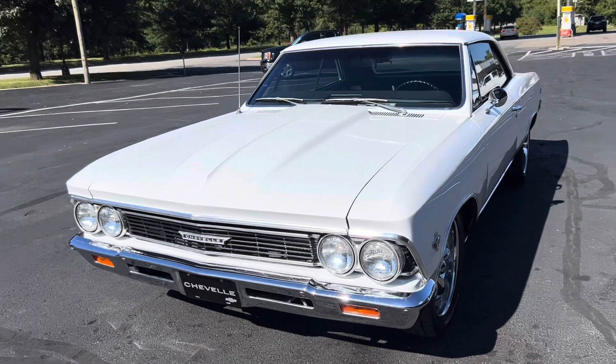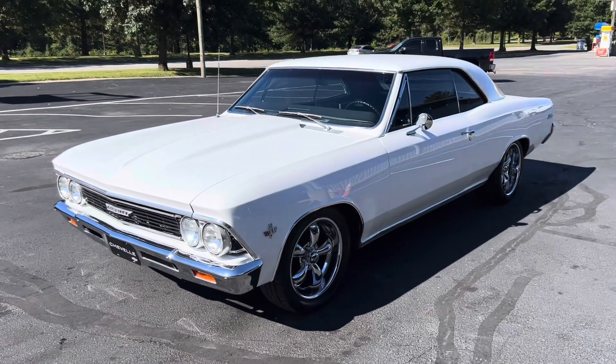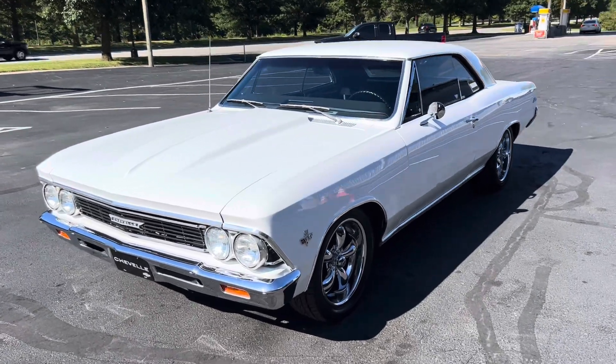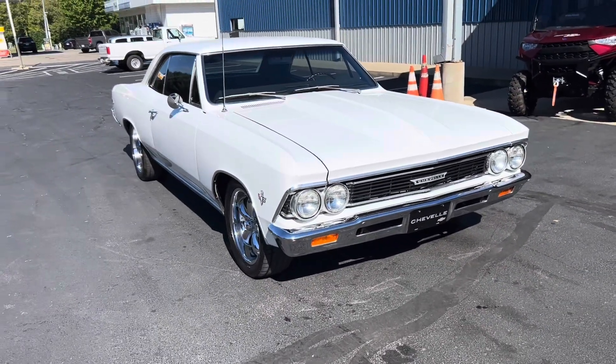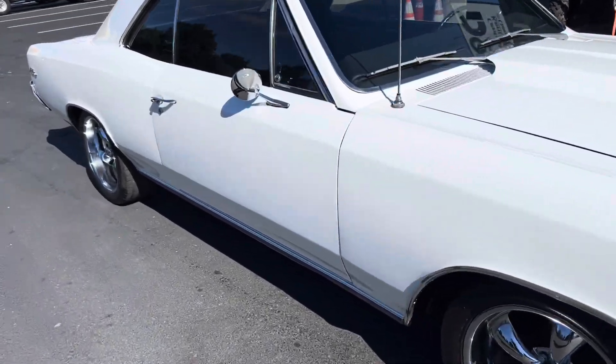This car is powered by a 350 motor with power steering and power brakes. It's automatic 350 turbo. Really nice car, really clean. I love the white with the black interior — doesn't get much sharper than that. I love the cowl hood. It's just a beautiful car, pretty wheels and tires.